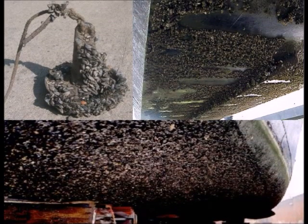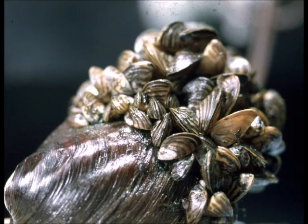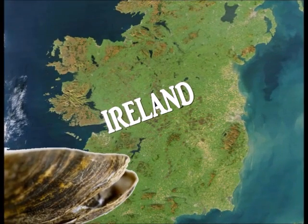Zebra mussels completely cover the underside of boats, docks, and anchors. They also build their colonies on American Union clams, reducing the clams' movement and their ability to feed and breed, which is leading to their near extinction in Lake St. Clair and the western part of Lake Erie. Zebra mussels have already made two freshwater mussel species extinct when they invaded Ireland in 1997.